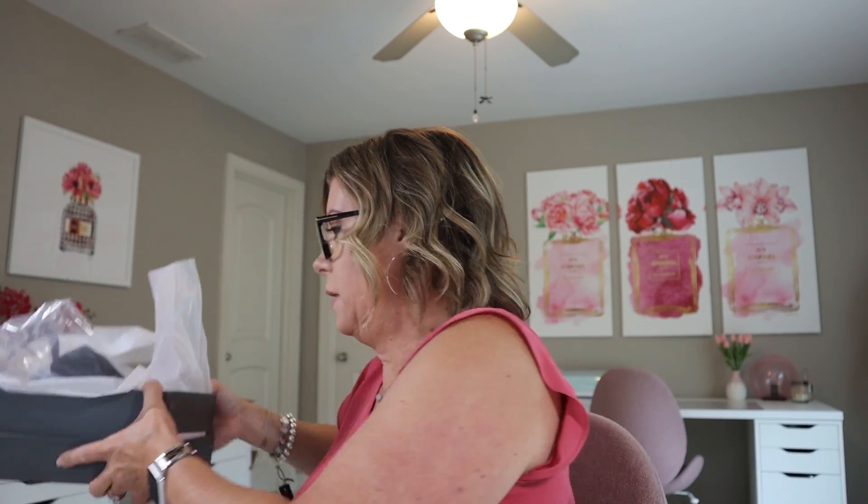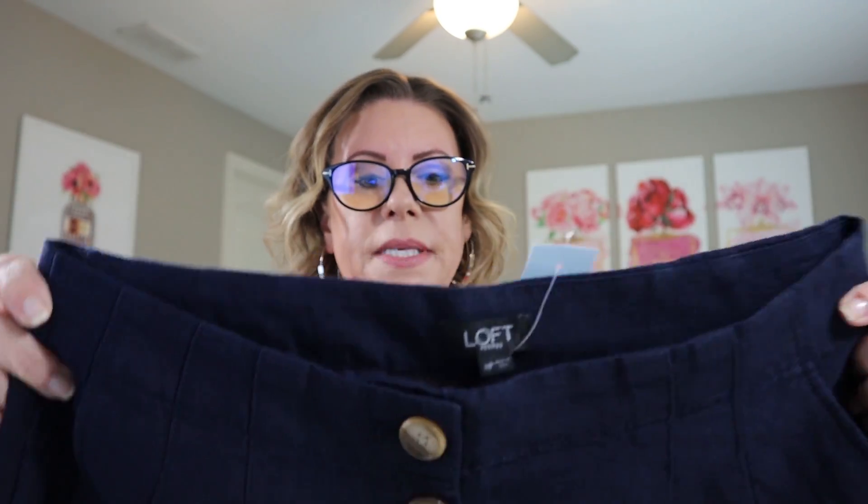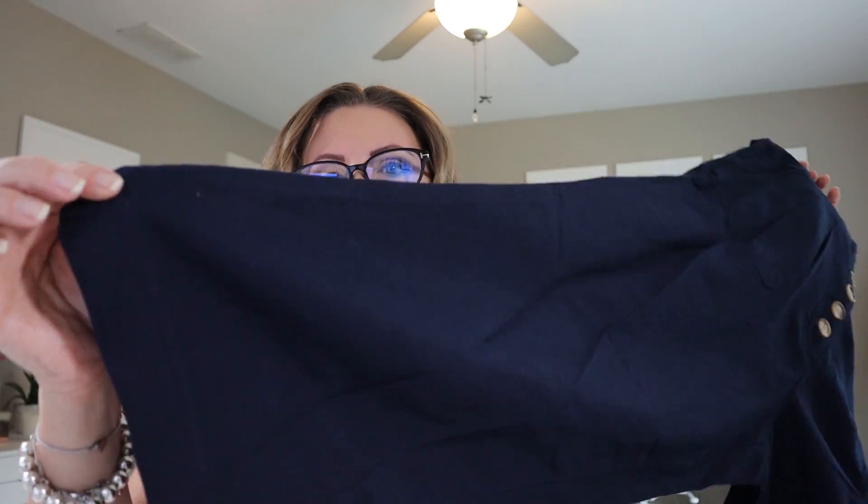That's all my Ann Taylor. My Loft order wasn't quite as large and it's a little more casual. The first item here is the petite linen blend button front wide leg pants in navy blue. I got these in a medium petite. They have little buttons down the front, are a linen blend, have pockets here and stitched pockets in the back that you could just rip the seam on. They're a wide leg navy blue.